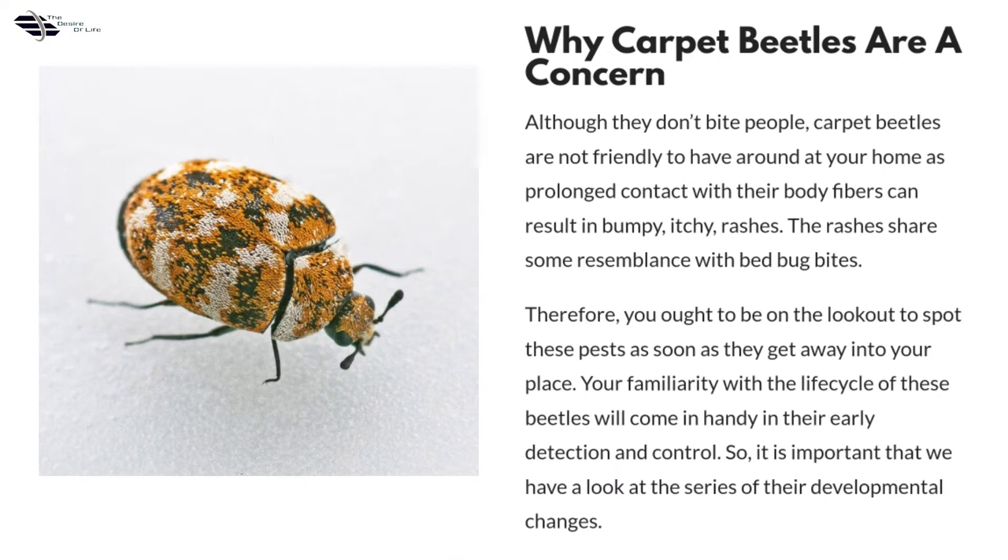Why carpet beetles are a concern: although they don't bite people, carpet beetles are not friendly to have around at your home, as prolonged contact with their body fibers can result in bumpy, itchy rashes. The rashes share some resemblance with bed bug bites. Therefore, you ought to be on the lookout to spot these pests as soon as they get into your place.